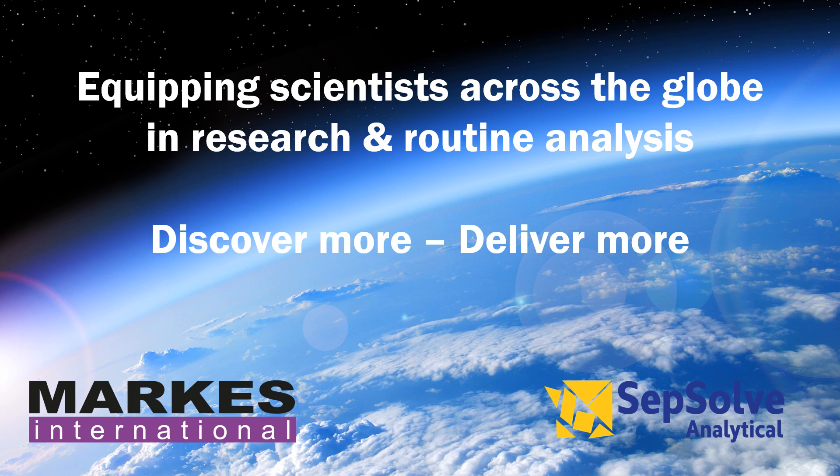Hello, my name is Gavin Davis and I'm Head of Communications at Schaumburg Analytics, the group controlling Marks International and Sepsolv Analytical. Today I'm going to share with you innovative technologies developed by our scientists to enable other scientists around the world to get more information from their samples and get through ever-increasing workloads more quickly using automation. Discover more, deliver more.